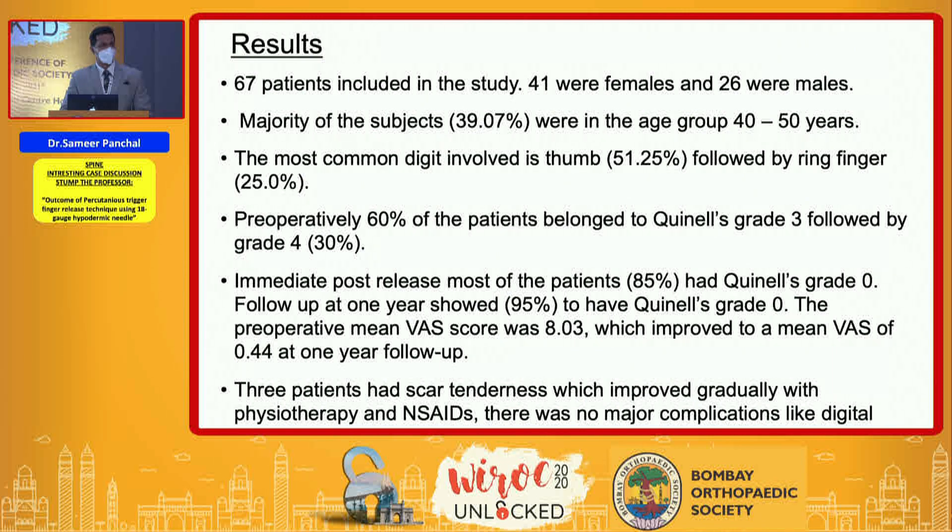67 patients were included in the study — 41 females and 26 males. The majority were in the age group 40 to 50 years, and the most commonly involved digit was the thumb, followed by the ring finger.